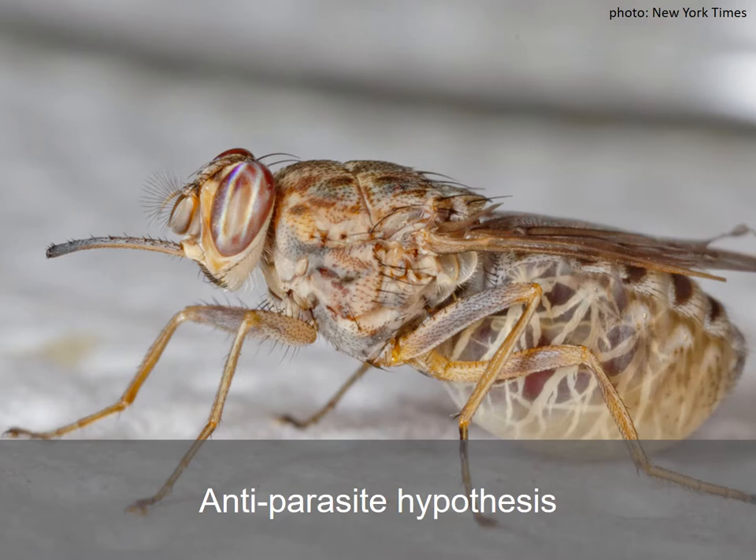Biting flies transmit diseases like trypanosomiasis, which can lead to death. There is some evidence that biting flies avoid landing on striped surfaces, so zebra stripes might deter biting flies and result in lower incidence of deadly disease.